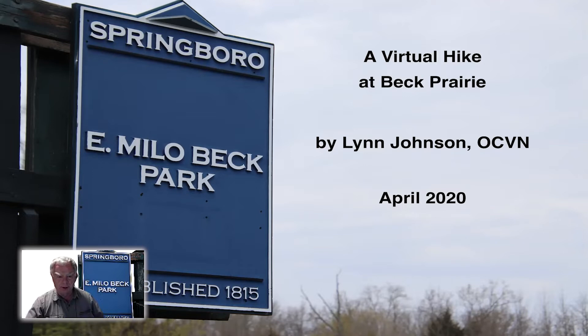This year, because of the coronavirus, the scheduled hikes were canceled, so I decided to put together this virtual hike so you would have a chance to see some of the features of our parks, even though you might not be able to get out there and join a program.